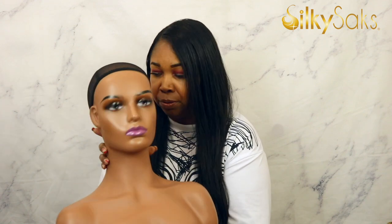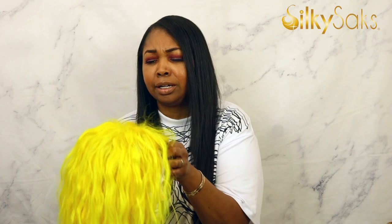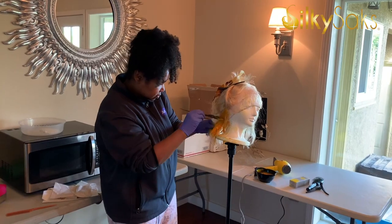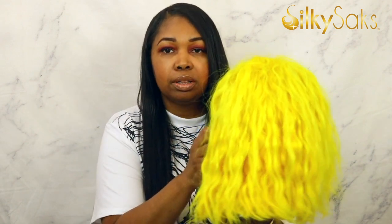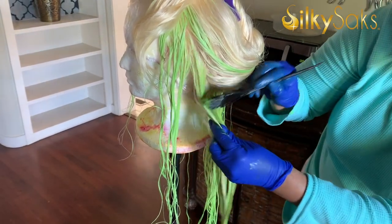Now, don't judge me — this is a styrofoam wig head with a wig I actually dyed that glows in the dark. I used it in a Silky Sex commercial. I love this wig head because the other decorative wig heads are expensive, and you don't want to get dye and all kinds of stuff on them. This styrofoam one has an opening at the bottom so you can put it on a stand, part the hair, and go in with a brush to dye it.